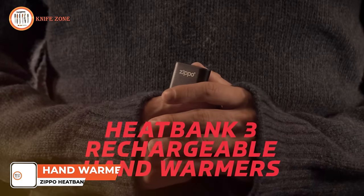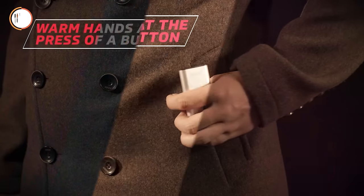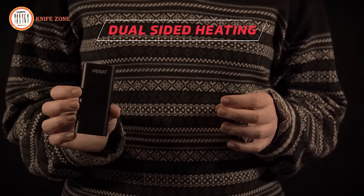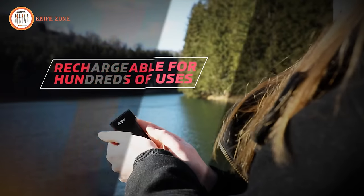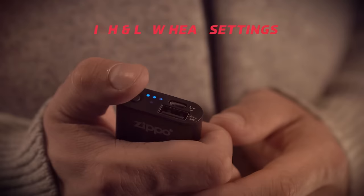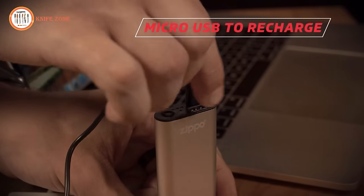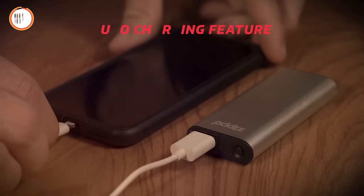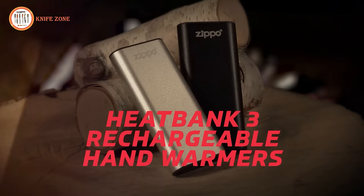To keep your hands warm and toasty during winter, bring along the Zippo Heat Bank 3 Rechargeable Hand Warmer on your trail adventures, in the woods, or during your daily commutes. This gadget boasts a slim and sleek appearance, effortlessly fitting into your pocket. Offering dual-sided heat with high and low settings, the 2,600 mAh rechargeable battery ensures approximately three hours of runtime. Beyond its hand-warming function, the Heat Bank 3 serves as a convenient power bank for charging USB-compatible devices. Available in various colors including black, silver, green, orange, and blue.